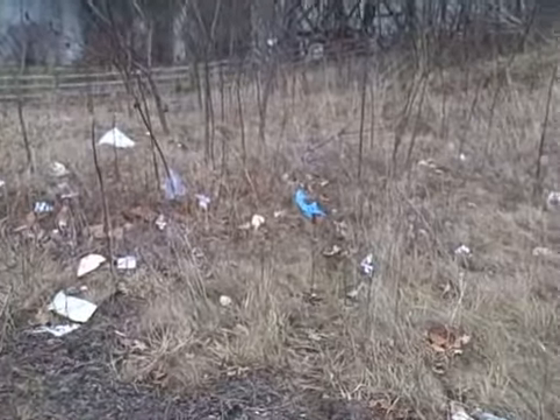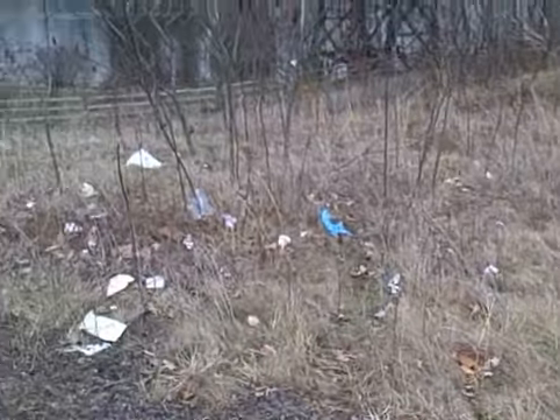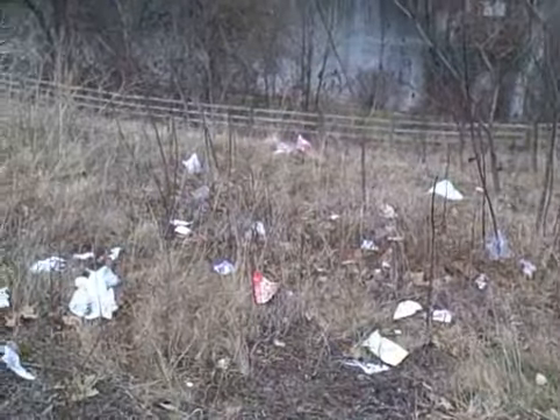This happens every year because of the wind blowing off of the Martins parking lot, carrying the plastic bags and so on.